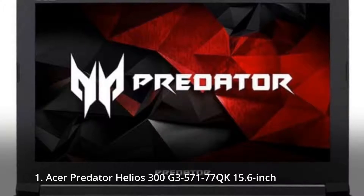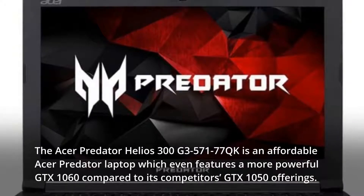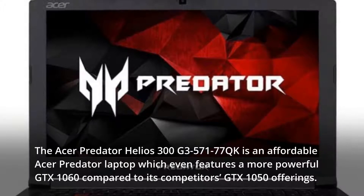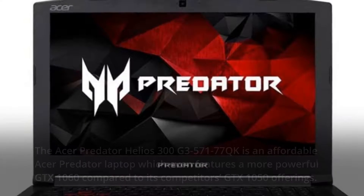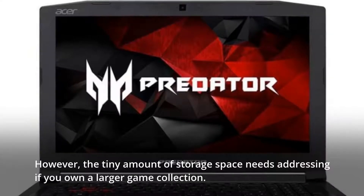1. Acer Predator Helios 300 G35-717 7QK 15.6-inch. The Acer Predator Helios 300 is an affordable gaming laptop which features a more powerful GTX 1060 compared to its competitors' GTX 1050 offerings. However, the tiny amount of storage space needs addressing if you own a larger game collection.